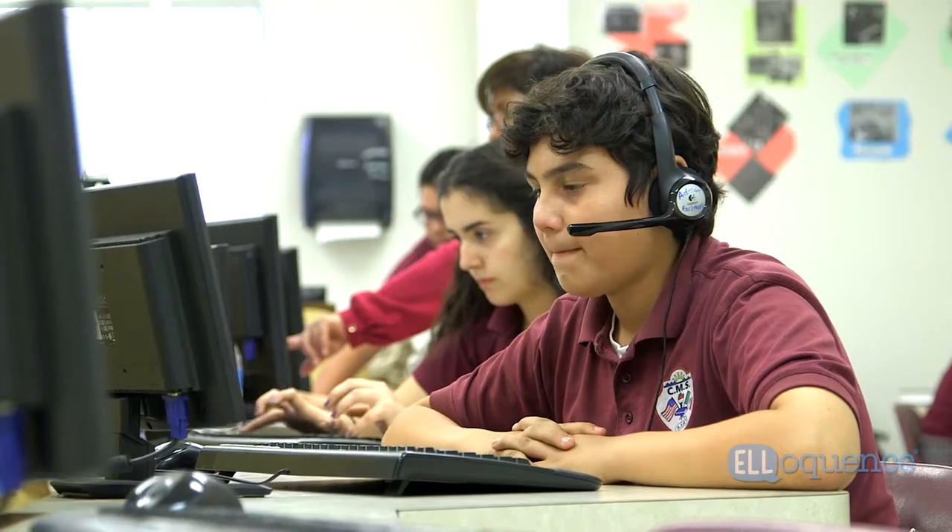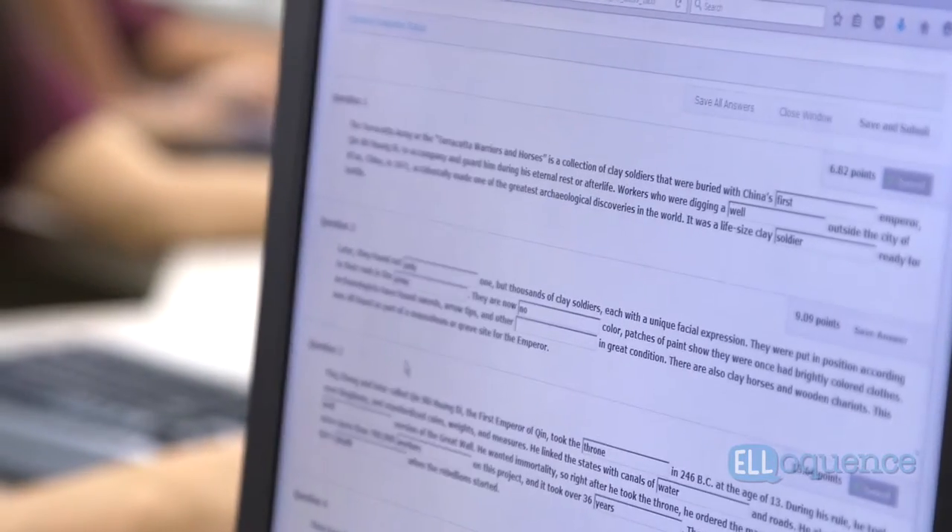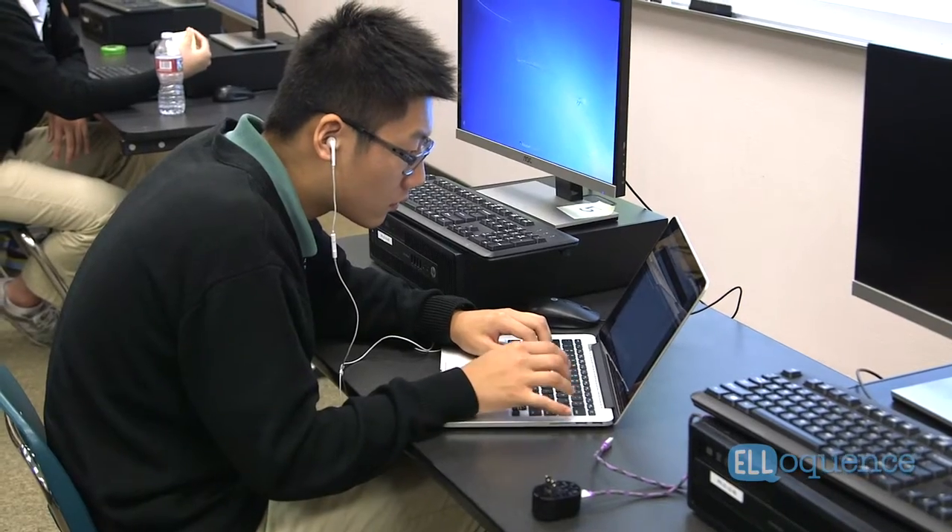Students can access everything from their courses — everything from graphic organizers to listening exercises to the reading text. Tests are even online on Blackboard, the writing projects are on Blackboard — everything is on there.